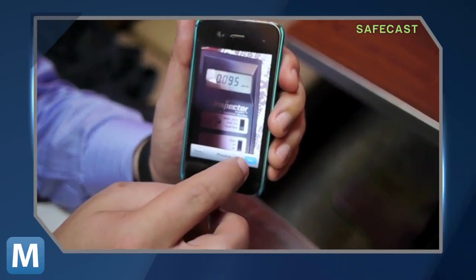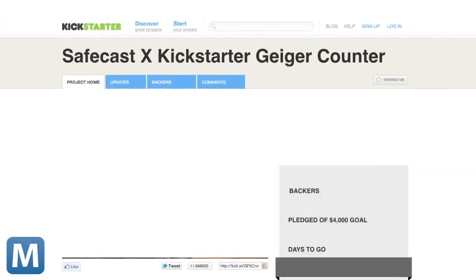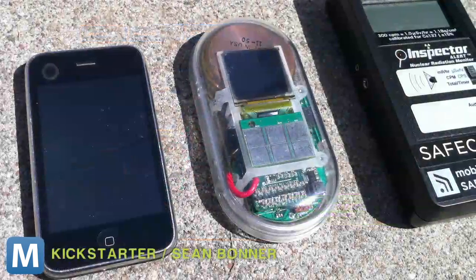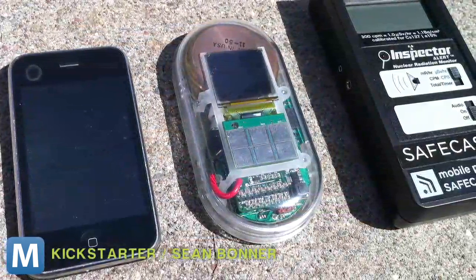The team hopes to release a retail version soon. That retail counter will cost you $800, but Bonner is selling this Kickstarter edition for half the price. It certainly got the attention of Safecast's loyal following — after just six hours, the project is already fully funded three times over, with 14 days to go. Bonner says besides their data, the project hopes to improve Geiger counter technology, which hasn't advanced in more than 20 years.